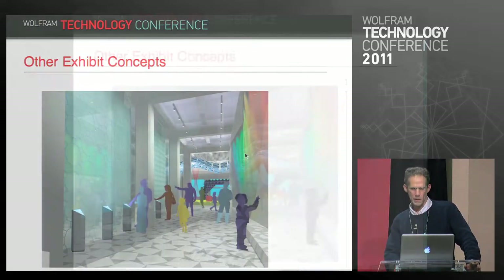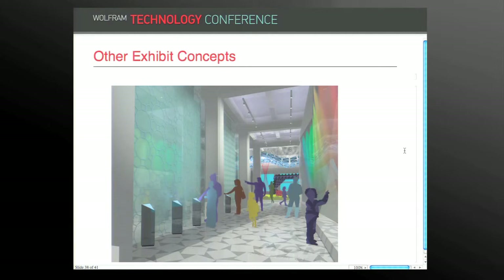And here's a concept rendering of the entire museum, with various kinds of tessellations in the foreground and various kinds of geometric playground elements in the background.